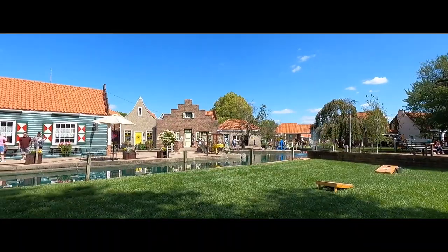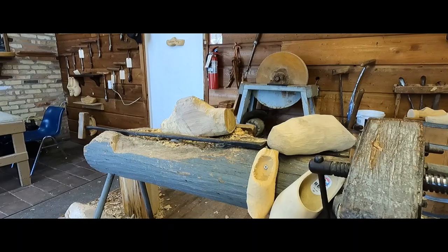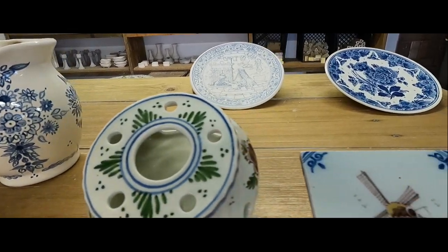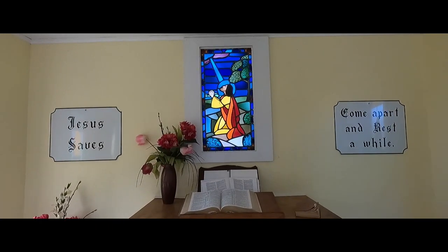100 years ago — Nelis' Dutch Village was born in 1952, and the first building was erected in 1958. Right now, they have 30 structures in a Dutch village, with the architecture representing different provinces in the Netherlands.